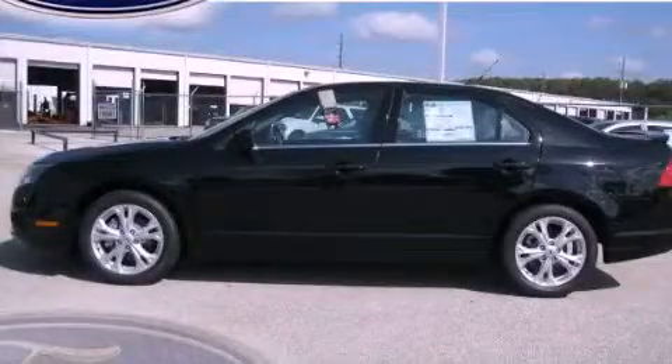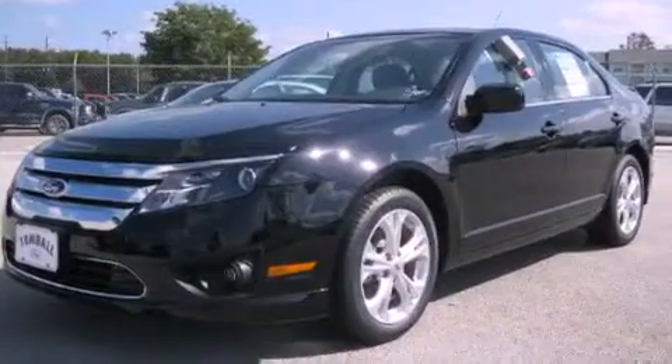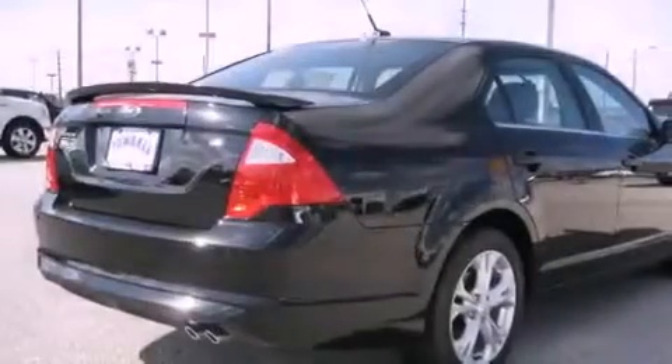This is a brand new 2012 Ford Fusion. It has a 2.5 liter 4 cylinder engine and a 6 speed automatic transmission.